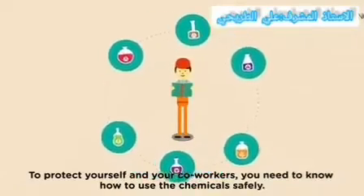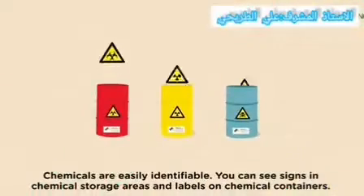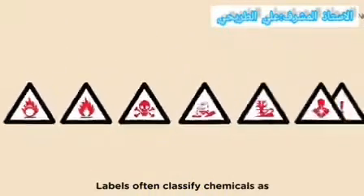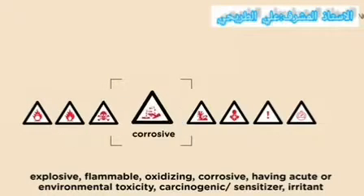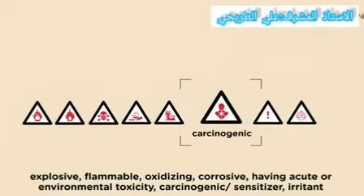Be aware — chemicals are easily identifiable. You can see signs in chemical storage areas and labels on chemical containers. Labels often classify chemicals as explosive, flammable, oxidizing, corrosive, having acute or environmental toxicity, sensitizers, and irritants.